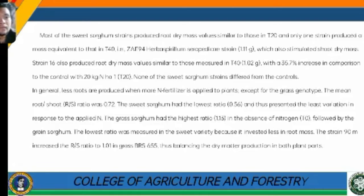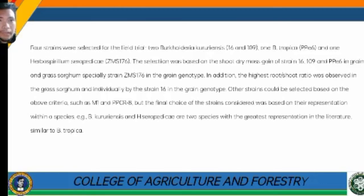The sweet sorghum had the lowest root-to-shoot ratio of 0.56 and presented the least variation in response to applied nitrogen. The grass sorghum had the highest ratio of 1.13 in the absence of nitrogen (T0), followed by grain sorghum. The lowest ratio was measured in the sweet variety because it invested less in root mass. Strain 90 increased the root-to-shoot ratio to 1.01 in grass BRS 655, thus balancing dry matter production in both plant parts.